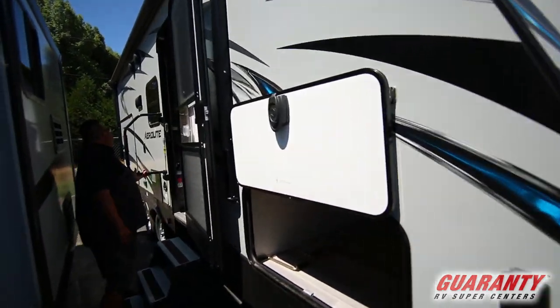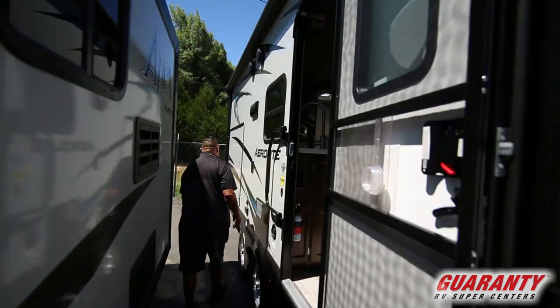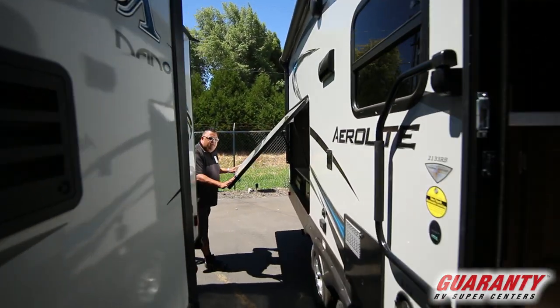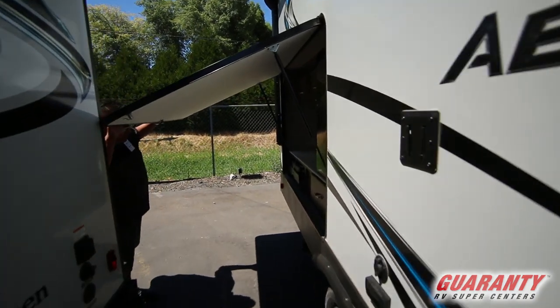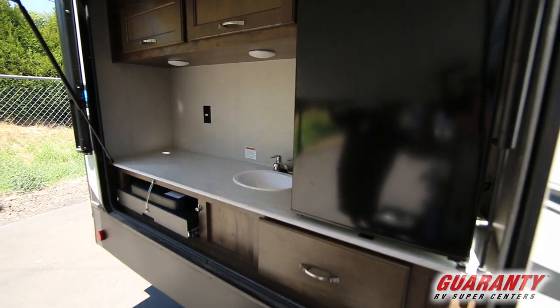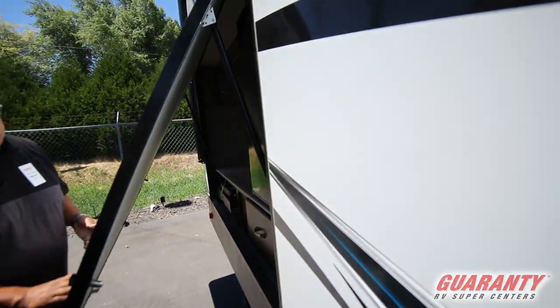Out here we've got a nice big power awning with outdoor speakers, and this unit comes equipped with a nice outdoor barbecue. It's got a nice grill, a big fridge, lots of storage, and a little sink. That's really a nice option for this size of trailer.